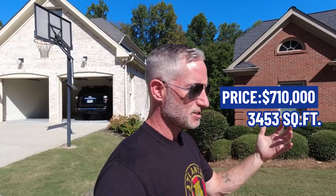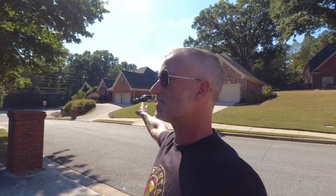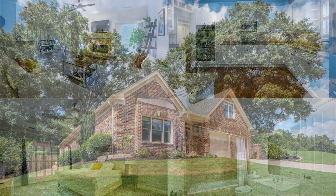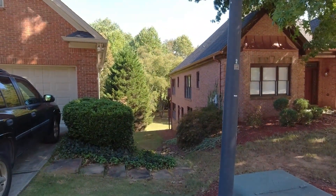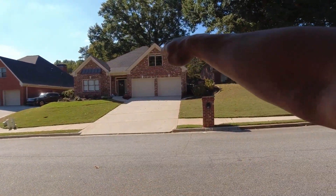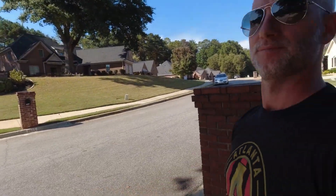This one is 3,453 square feet, listed at $710,000 — that puts it right at $206 a foot. It was originally listed at $750,000, but it's been on the market for a month and has been lowered to $710,000. It looks much smaller from the outside. This is the subject property right here behind me — almost 3,500 square feet, actually two stories. Across the street you can see how the lot goes down — the street level drops off, and that's like your backyard over here.